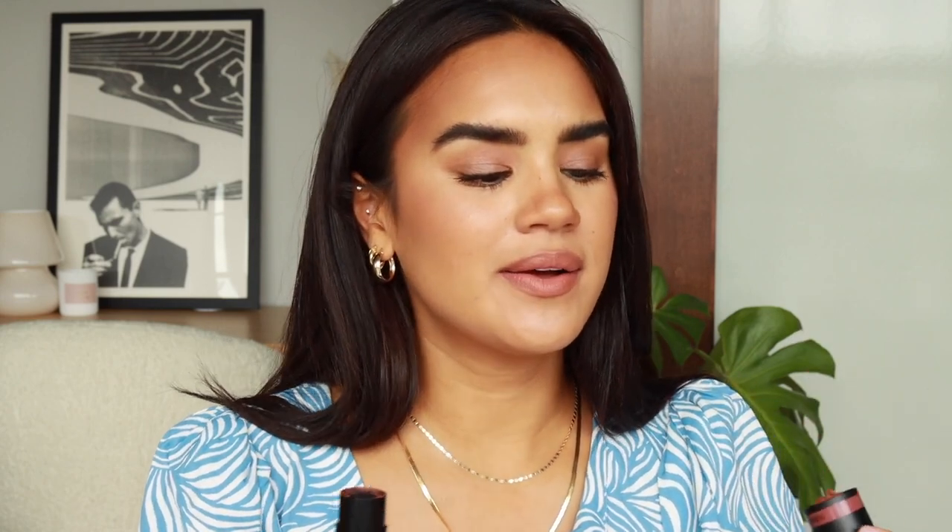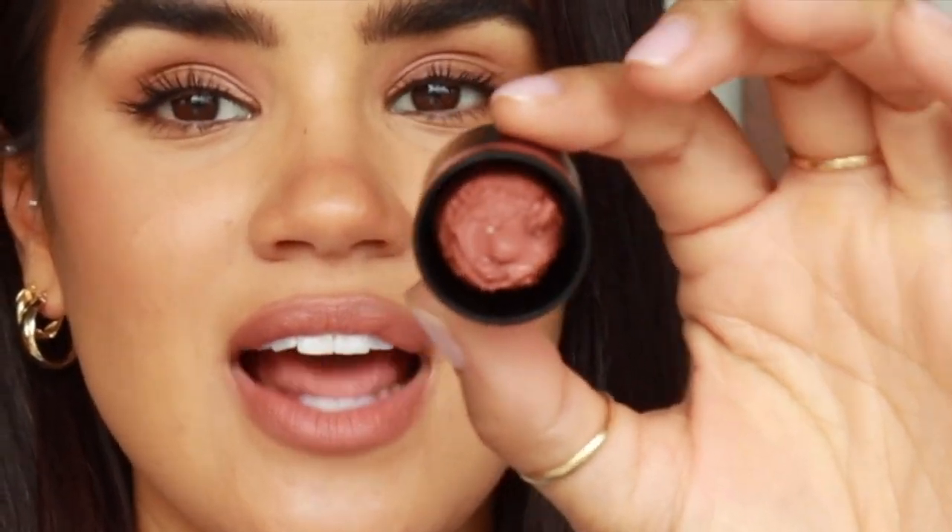The last blush is Sun Kissed from Nudestix. I've been wearing it a lot — I had it in my everyday makeup bag and it was near the window when the AC was off, and it melted into the lid. That's not tragic — I can get it out — but still really sad! Sun Kissed is the perfect sun-kissed blush.